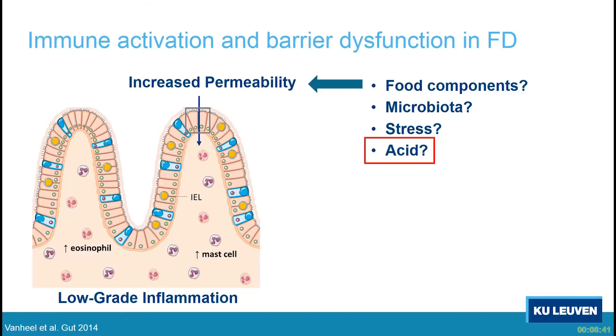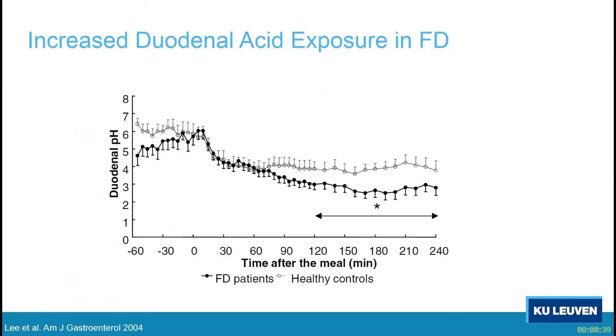So why acid? This is work from Dr. Lee when he was in Leuven. He showed in patients with functional dyspepsia, using a pH catheter clipped in the duodenum, that especially in the late postprandial period — two hours after the meal — the pH is significantly lower compared to healthy volunteers. This has since been confirmed by others as well, so there is more exposure of the duodenum to acid.